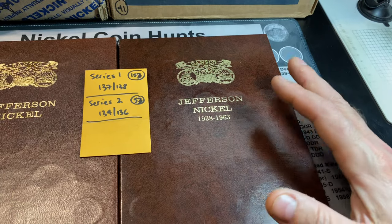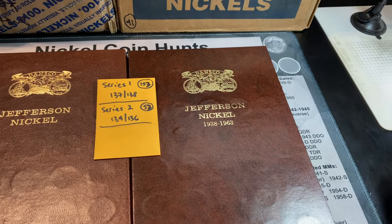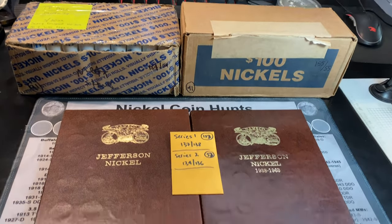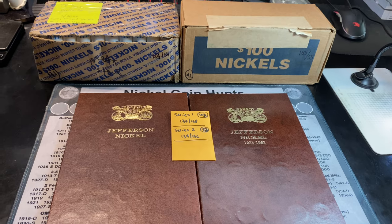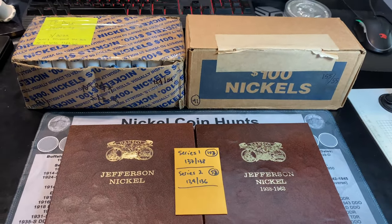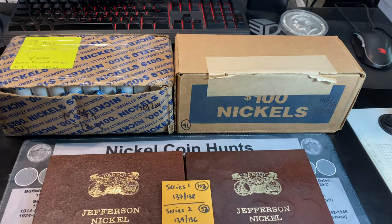After 53 boxes for the Series 2 books, we just need a 39S and a 50D as well. I'm hoping that these two boxes in front of me, or at least one of them, gives us something for the album. If not, we'll take proofs, foreigns, varieties, silverware nickels, buffaloes — you name it. All of those goodies I'm hoping to find.